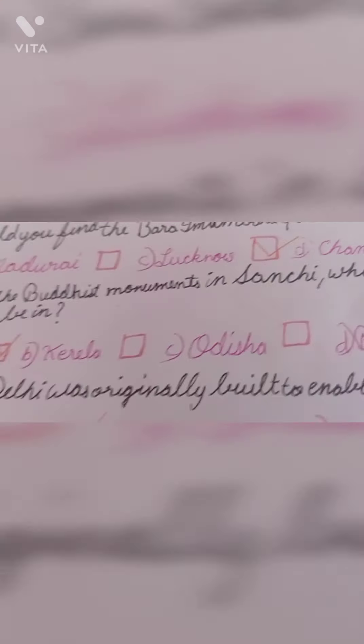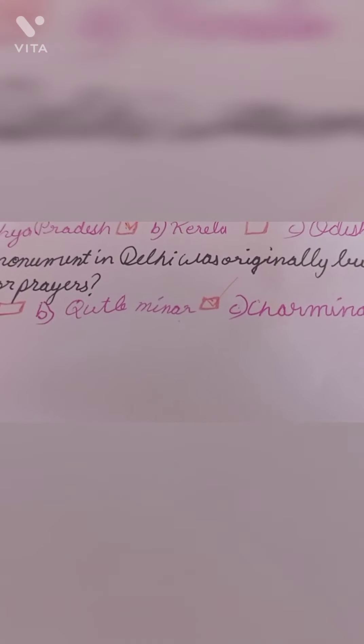Question number 7: If you are visiting the Buddhist monuments in Sanchi, which Indian state would you be in? The correct answer is option A: Madhya Pradesh. Question number 8: Which monument in Delhi was originally built to enable the Muezzin to call for prayer? The correct answer is option B: Qutub Minar.